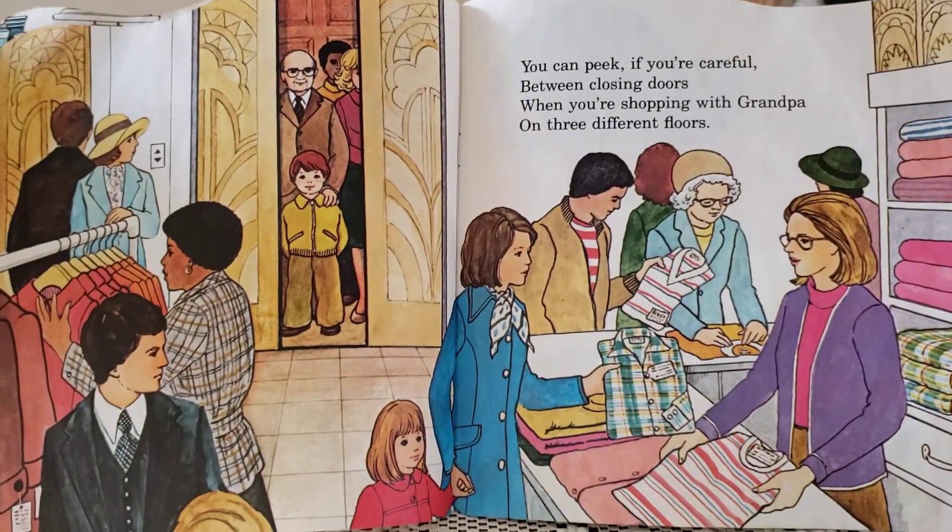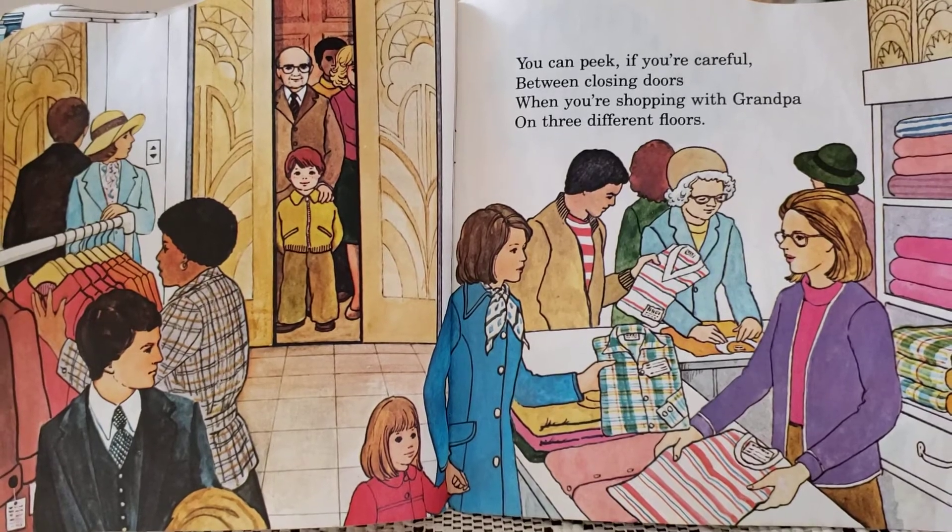You can peek if you're careful between closing doors when you're shopping with grandpa on three different floors.